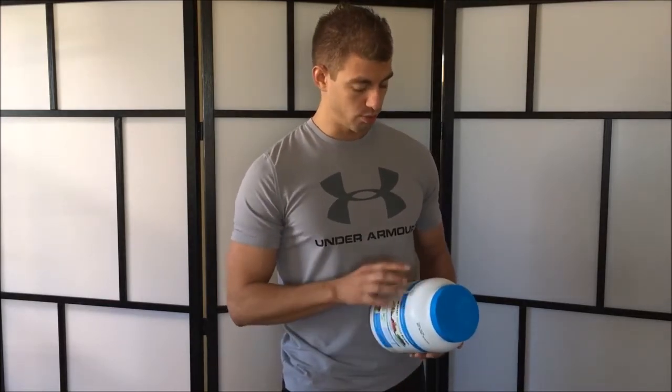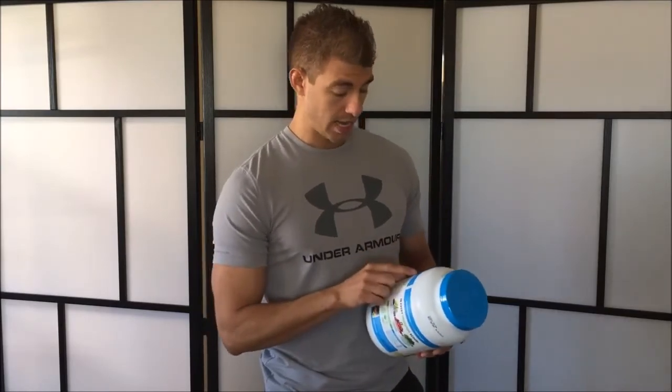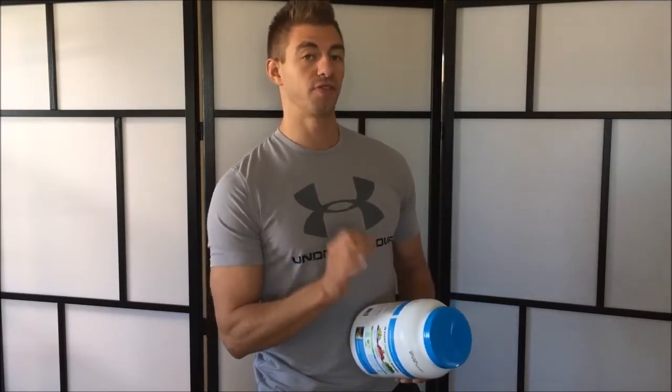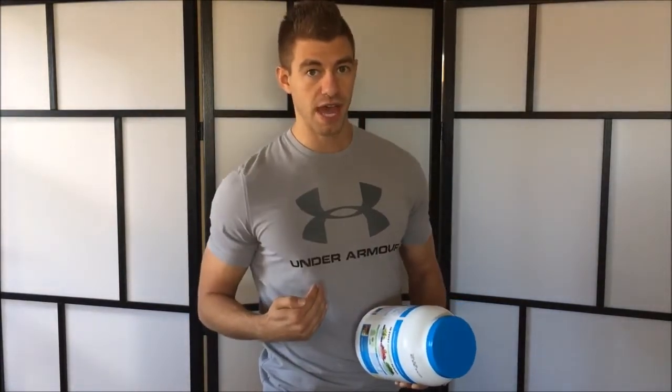Now that we've gotten through the label, I want to look at the ingredient list, which is typically to the side of or below the nutrition facts label. The rule is: the first item listed is what the food is predominantly made out of — the largest portion. It's not necessarily 50% or more, just what it's mostly made out of.